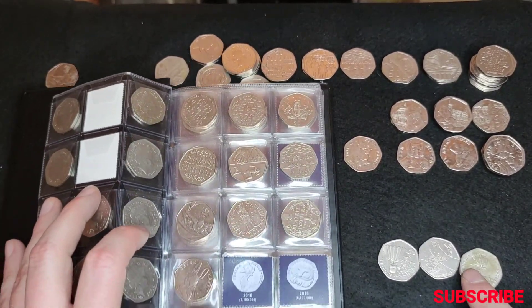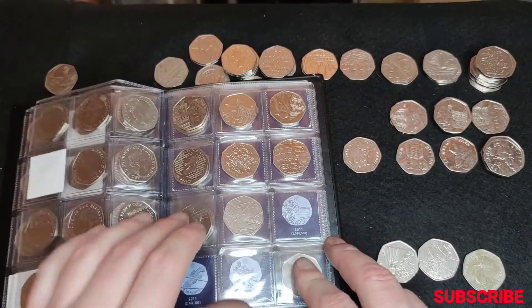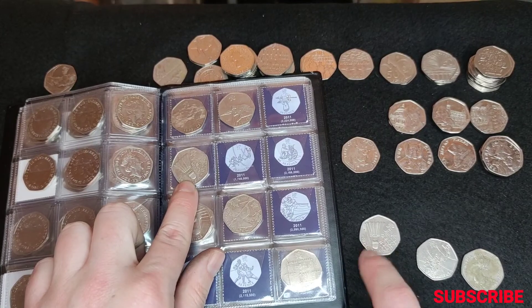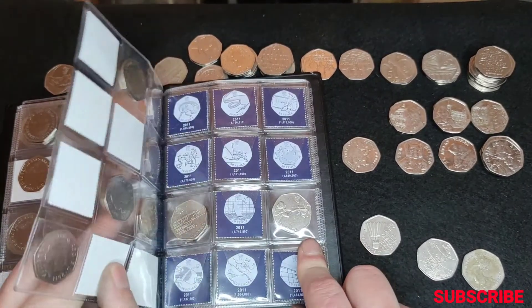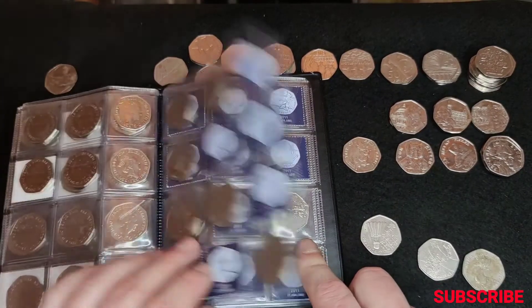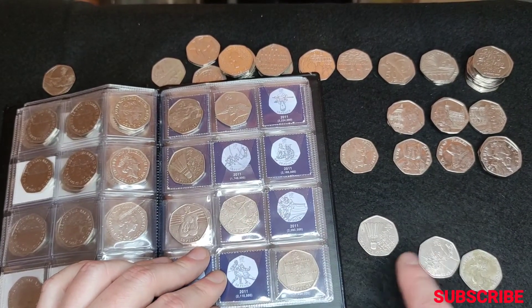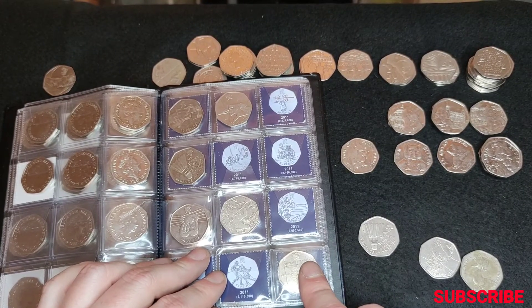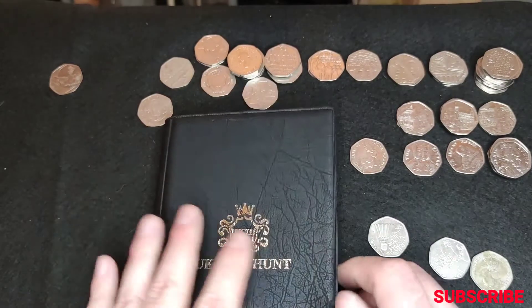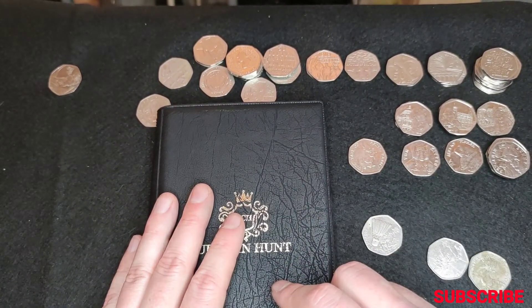So we needed Jemima Puddle Duck — it's there. We have the badminton already, but the basketball we needed as well. So the Olympics are coming along slowly but surely. But again guys, thanks for watching. See you again soon. Bye.